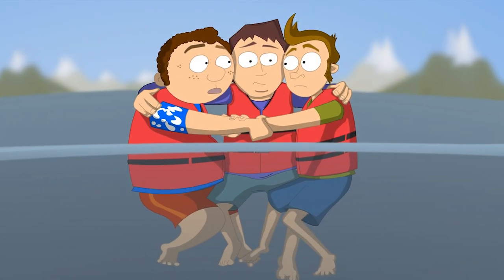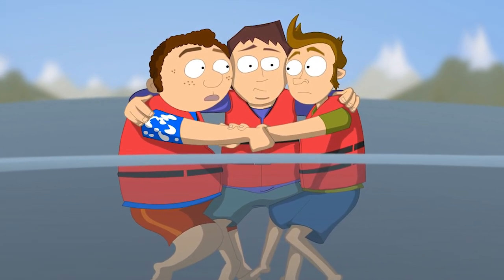If you are in the water with others, huddle as a group, facing each other to lessen heat loss.